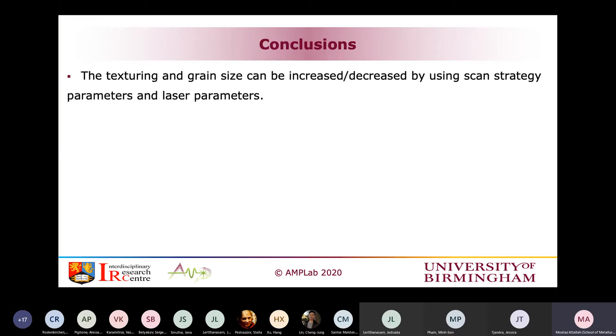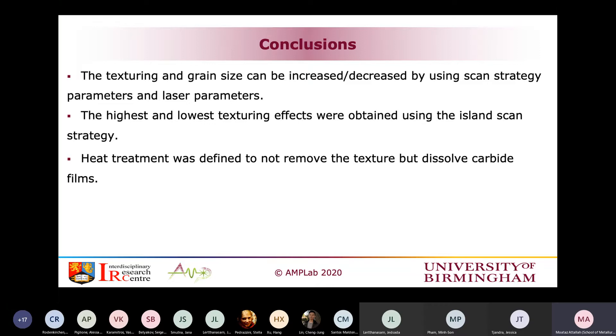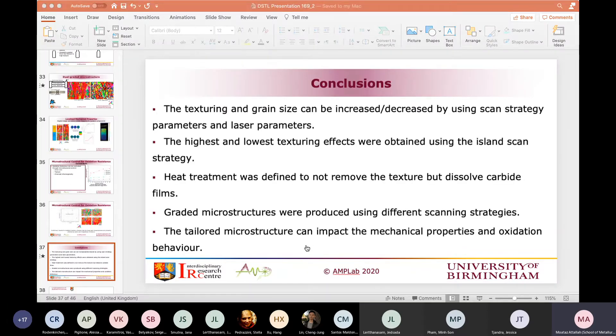In conclusion, texturing can be increased, decreased, and controlled by the scanning strategy and laser parameters, especially through the island scan strategy by changing the shift and island size. We found a heat treatment that retains the grain structure while dissolving carbides and niobium-based phases. Graded microstructures with different scanning strategies show impact on both mechanical and oxidation behavior, though that is still ongoing and yet to be fully assessed.